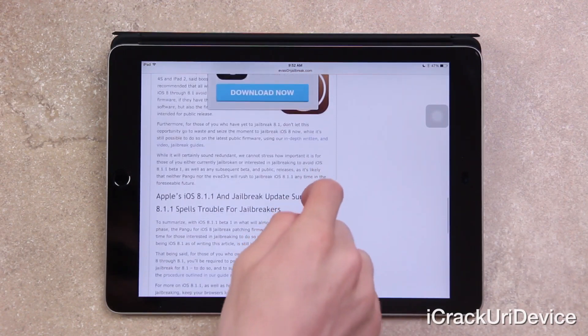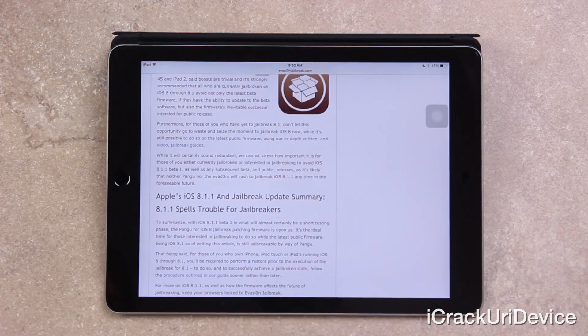To summarize: with iOS 8.1.1 beta 1 and what will almost certainly be a short testing phase, the Pangu for iOS 8 jailbreak-patching firmware is upon us. It's an ideal time to jailbreak now while iOS 8.1 is still jailbreakable through Pangu. For those who own an iPhone, iPad, or iPod Touch on iOS 8 through 8.1, you will be required to perform a restore prior to executing the jailbreak for 8.1.